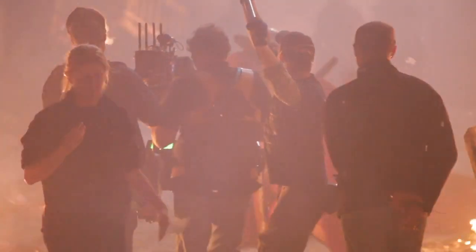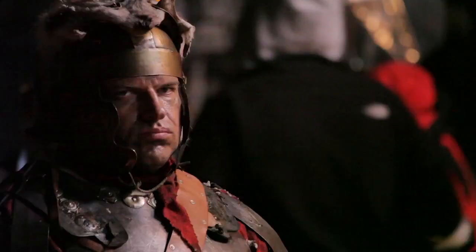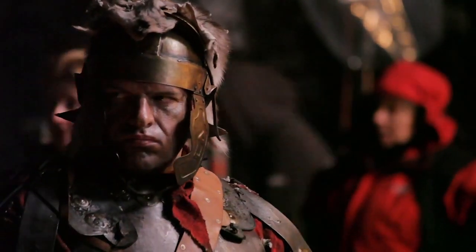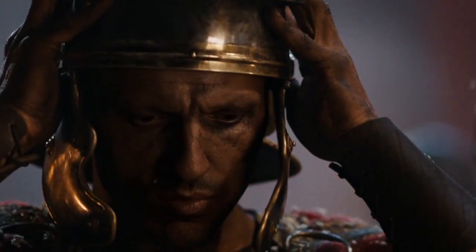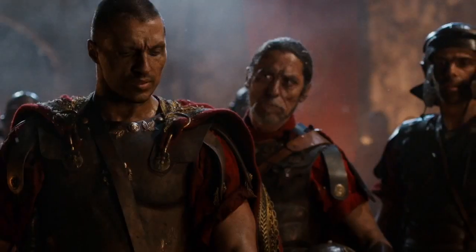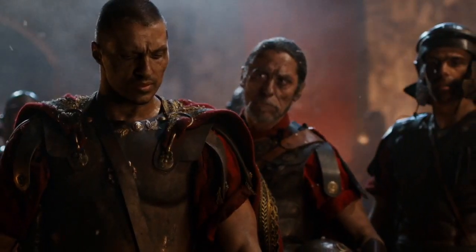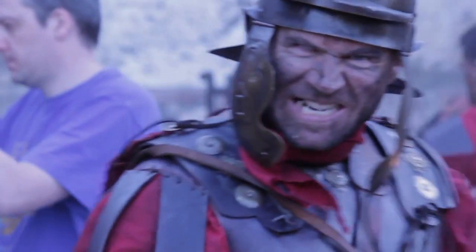We shot out in Budapest. We ended up in Hungary for a number of reasons, but one of the best things for me was actually the casting. There's just such a look to the people that, when you put them in these films and see the performances they give, they really add to the world. The kind of landscape of people's faces is just as important as the landscape around you.